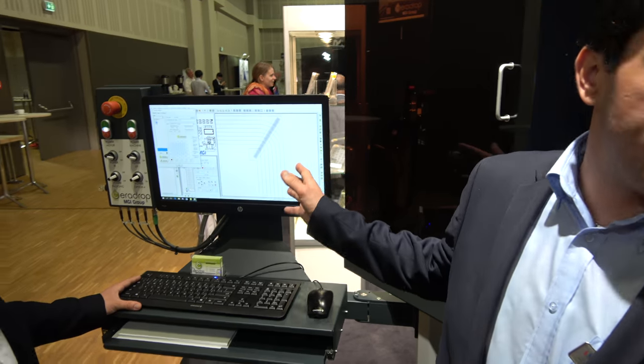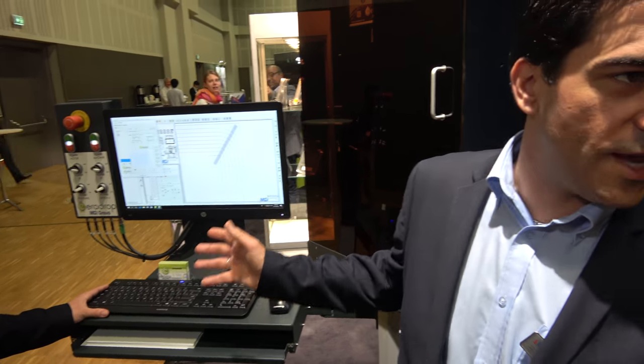Everything is fully digital and managed by CAD CAM software, as you can see here.